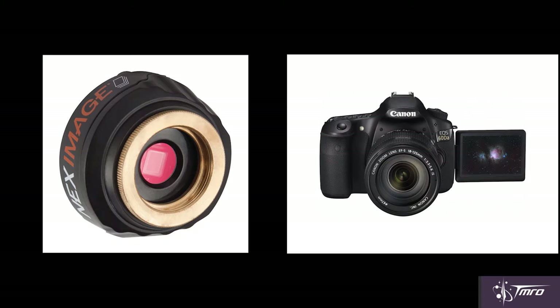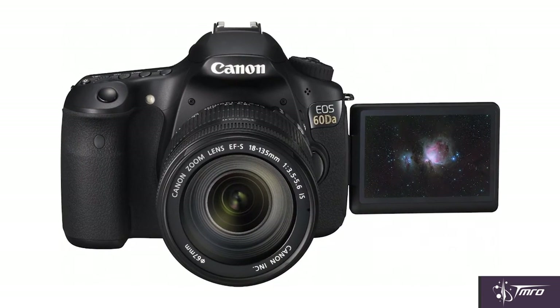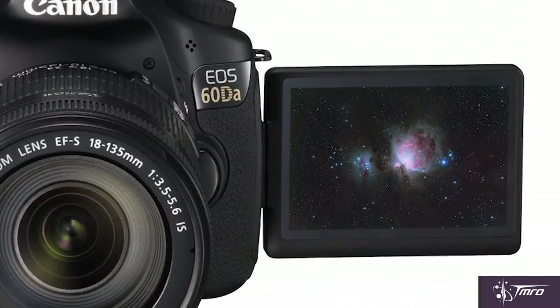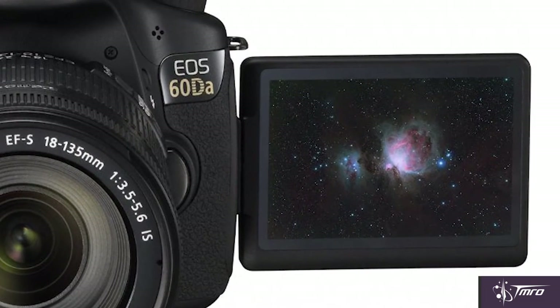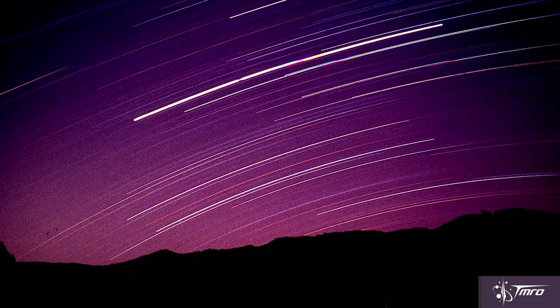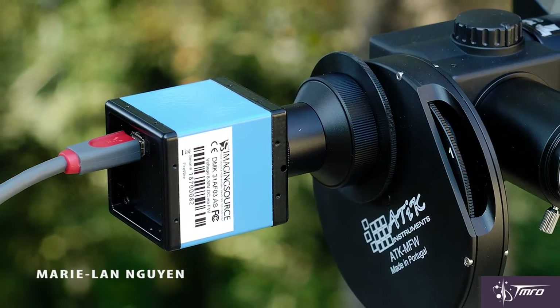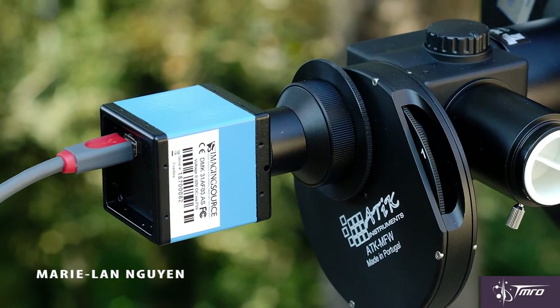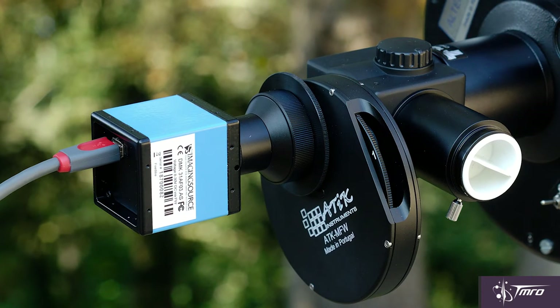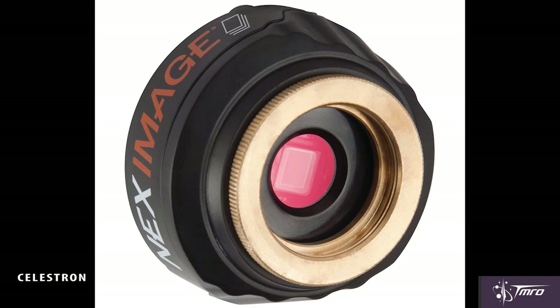There are two main types of cameras for astrophotography: DSLRs and CCD-based systems. DSLRs are useful because they're everywhere, and some companies, like Canon, actually make DSLRs designed specifically for astrophotography, like their EOS 60DA. DSLRs typically capture a much wider field of view, seeing much more of the sky in a single shot. CCDs, however, are usually just made for astrophotography, and some are specified for specific types like planetary imaging or deep sky imaging.